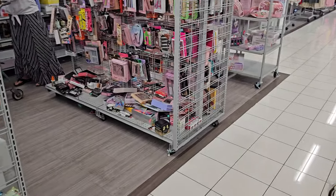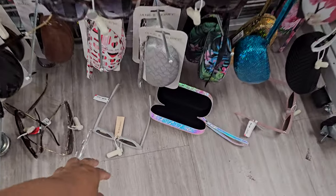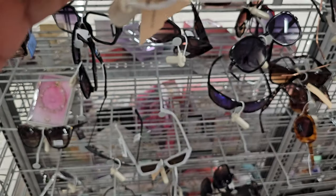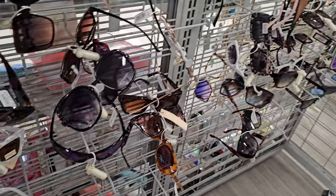Their sunglass department is actually a wreck in this location. I was gonna look at them, but oh my gosh, that's so sad. This is BC Beachy down here — look at these. These are kind of cool, right? They're $10.